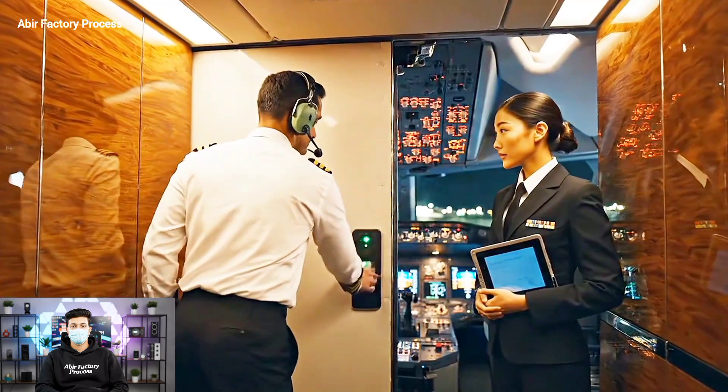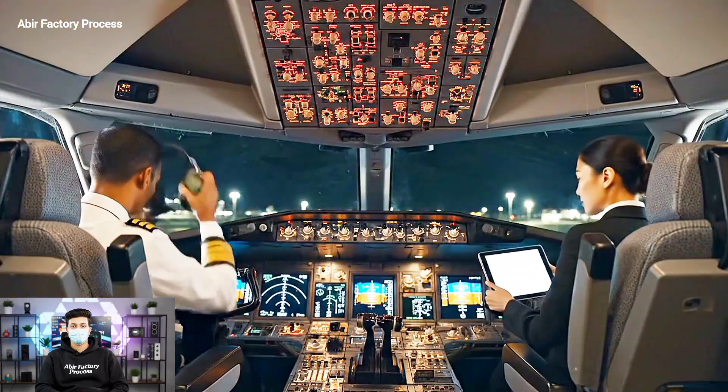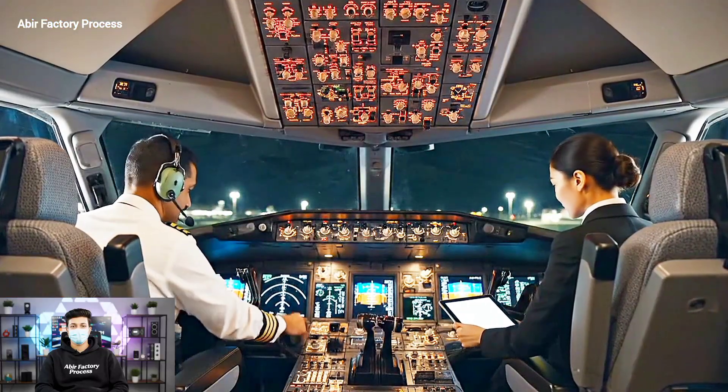Overhead panel check complete. Bringing the APU online. Roger. Clear. Clear on two. Clear.